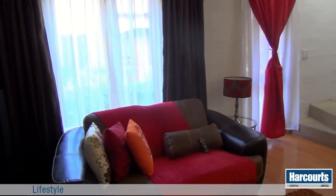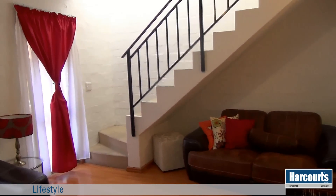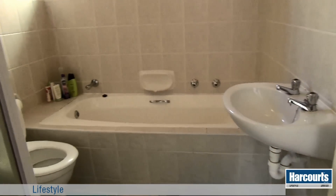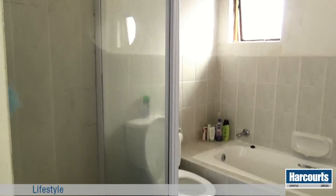The staircase to the upstairs bedrooms is carpeted and also provides extra space for furniture or storage underneath. The bathroom is on the left at the top of the stairs and has both a bath, separate shower, and a toilet.